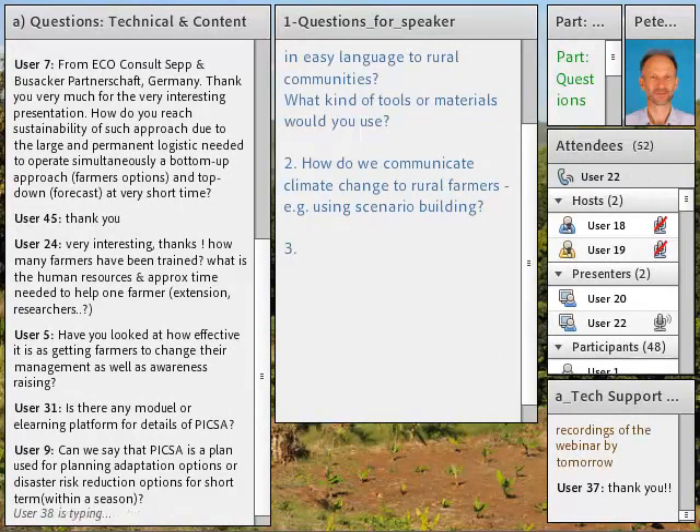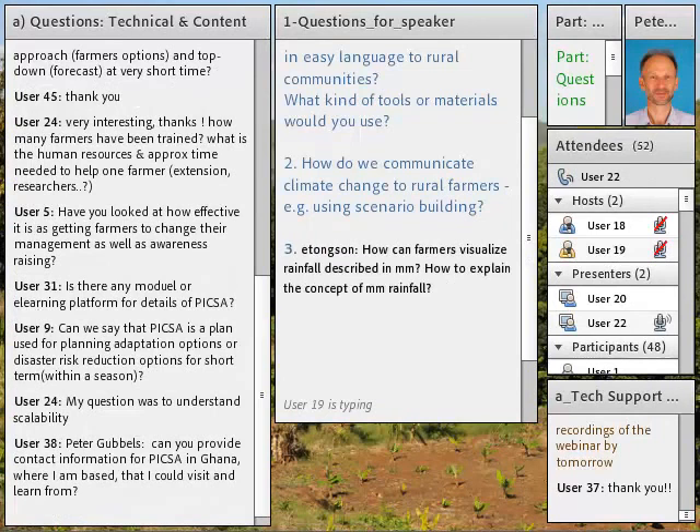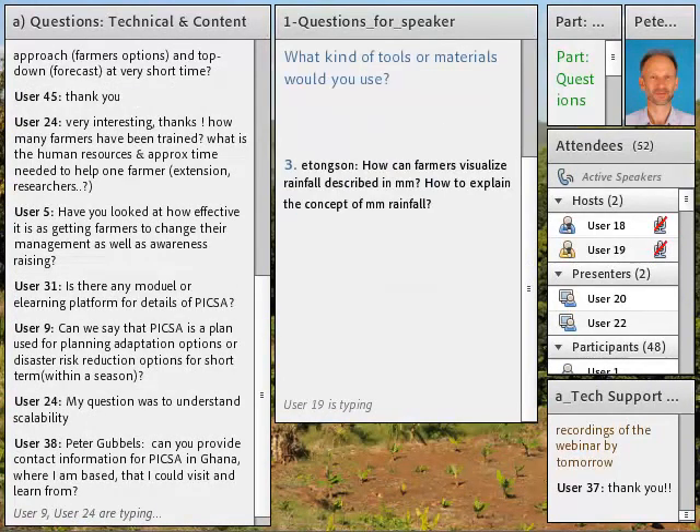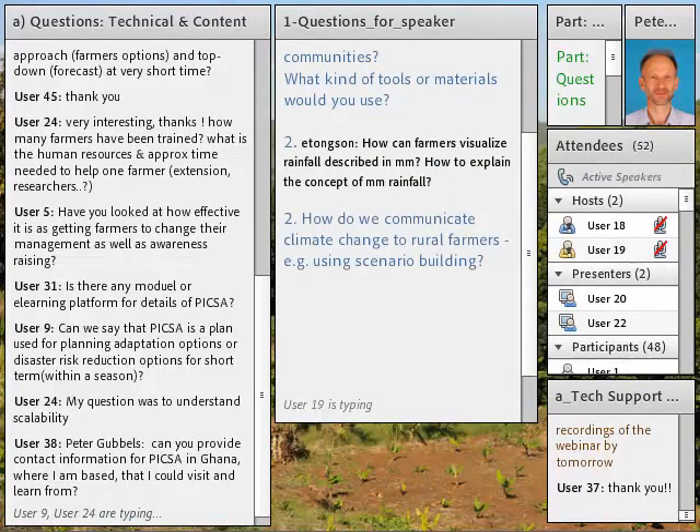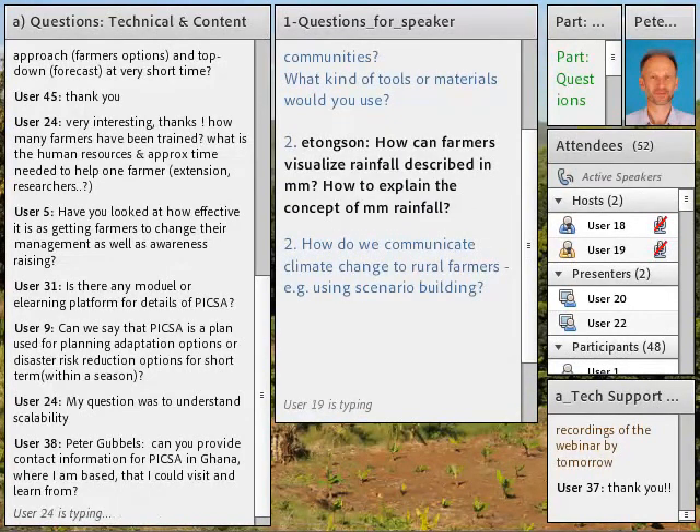A great question was: how can farmers visualize rainfall described in millimeters? A practical way is to take a drum and show it to farmers — imagine the drum was outside, and after each rain you covered it to avoid losing water, kept it for the whole season, and at the end of the season, the height of the water in the drum is the number of millimeters of rainfall. You can measure it, show people, and then show them what that means on a graph.